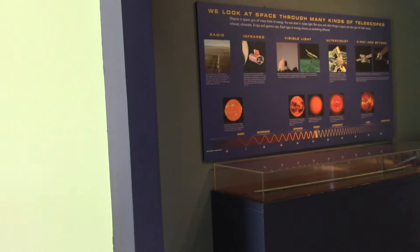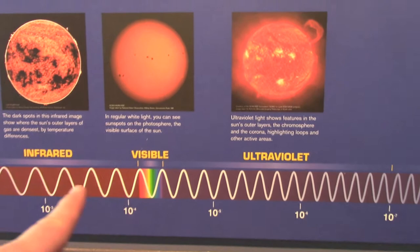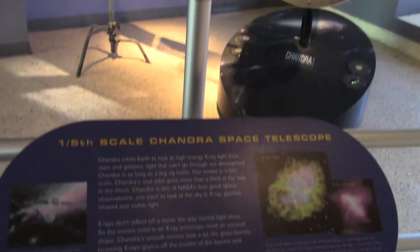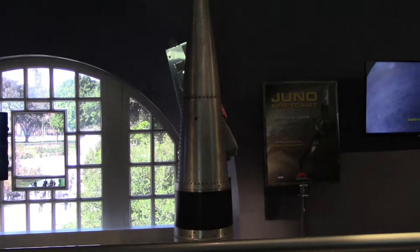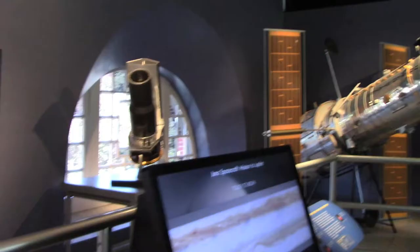The Sketch Foundation Gallery presents Air and Space — this is my dad's territory right here, because we're looking at outer space: radio, infrared, invisible light, ultraviolet, X-ray, and beyond. There's a one-fifth scale of the Chandra Space Telescope. The Juno spacecraft — mission to Jupiter — you can find more at nasa.gov/Juno. And there's Hubble.